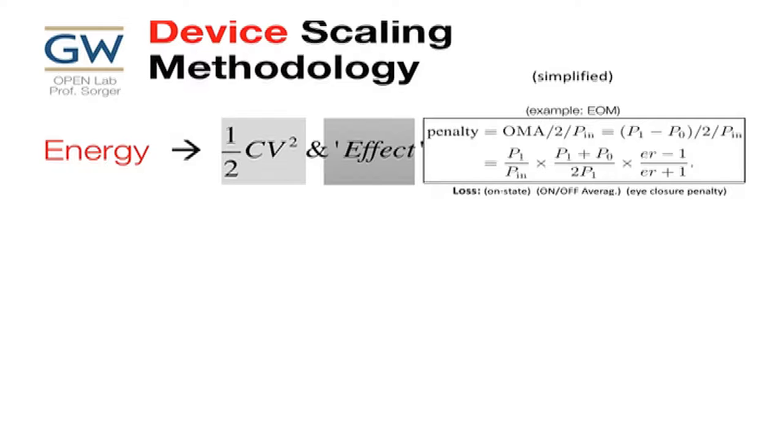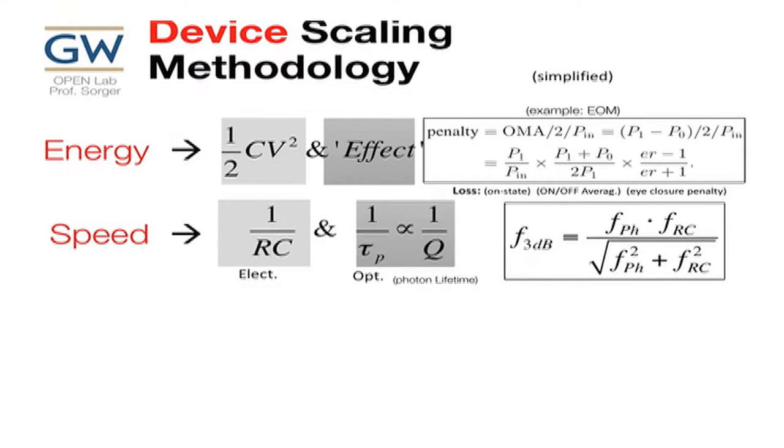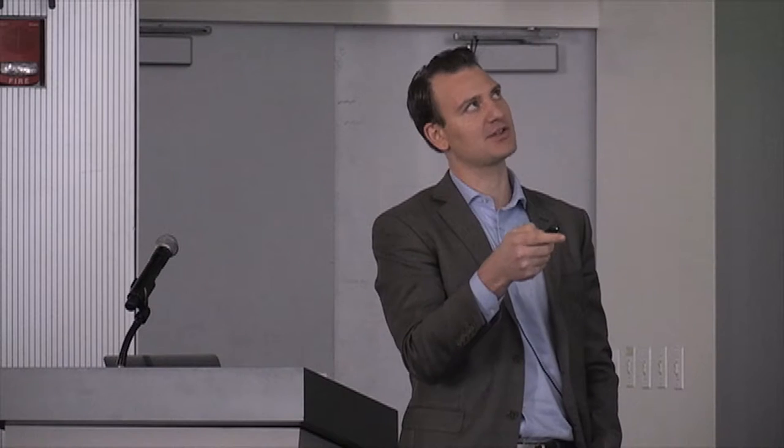We then look at how a laser, modulator, and detector perform, benchmarking them against energy per bit. There's an electrical part and an optical part. For a modulator, the optical power penalty relates to your on-off switching, the average power the photodetector sees downstream, and the eye closure penalty related to DC extinction ratio. We need to take care of both electrically and optically. Speed has both electrical and optical components — the optical speed is basically the photon lifetime. High Q means the photon stays long in the cavity and you cannot remodulate quickly.